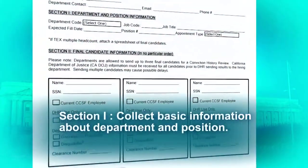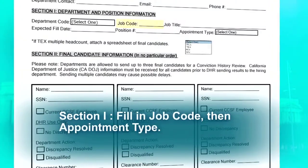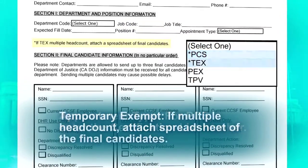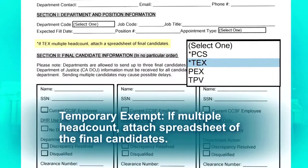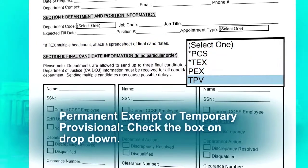Section 1 collects basic information about the department and position. Begin by filling in the job code, then appointment type. For PCS, you will have to enter the certification list number. If temporary exempt and you have multiple headcount, please attach a spreadsheet of the final candidates. If permanent exempt or temporary provisional, just check the box.